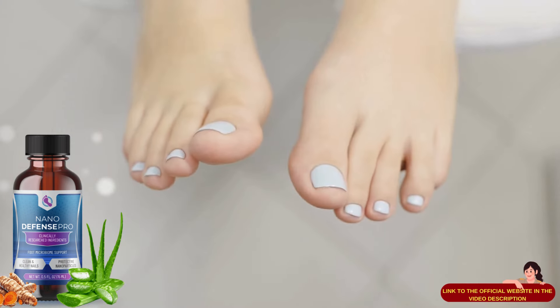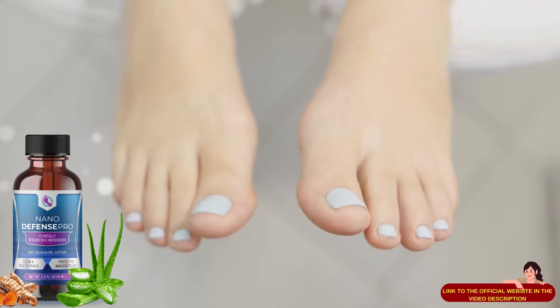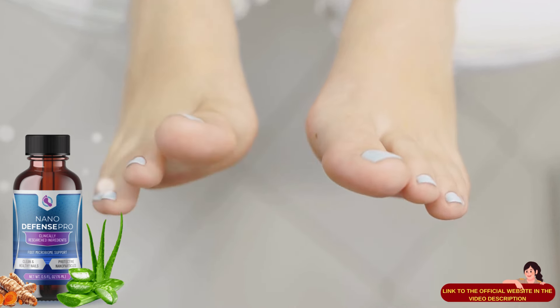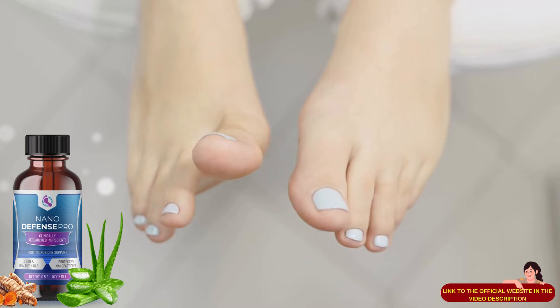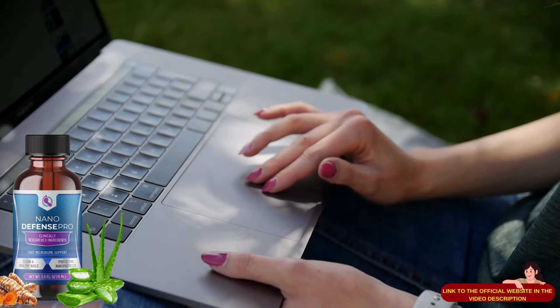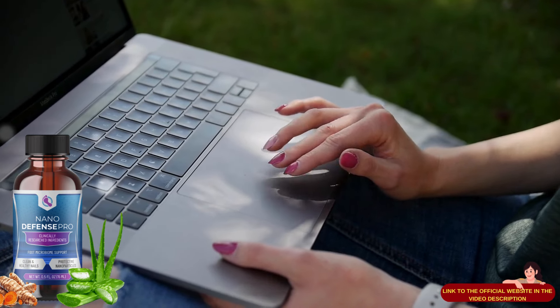If you're tired of dry, cracked nails, aging, and dull skin, then NanoDefense Pro may be the right supplement to help you eliminate your issues. NanoDefense Pro has already helped thousands of men and women restore their skin and nails to a youthful, healthier appearance. Could this product be right for you too? Please read our full review to learn everything you need about NanoDefense Pro before you buy.